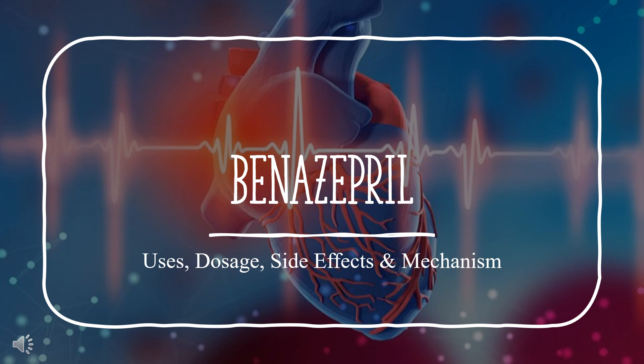Benazepril, sold under the brand name Lotensin among others, is a medication used to treat high blood pressure, heart failure, and diabetic kidney disease. It is recommended that it be used for as short a period as possible and at a low dose.